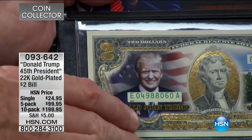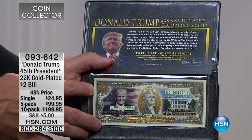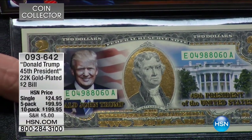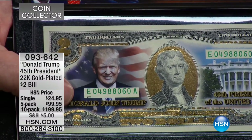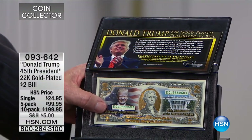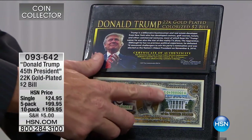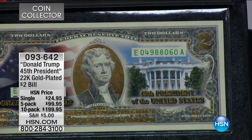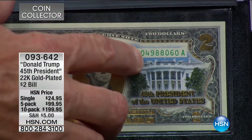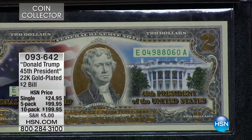On the obverse, we used our patented colorization process to put President-elect Trump, and then we highlighted the entire bill in 22-karat gold — something we've never done before. We never really had the technology before, and I think it's particularly appropriate for President-elect Trump, given that he lives in his gilded palace. His Trump Tower is layered with 22- and 24-karat gold.